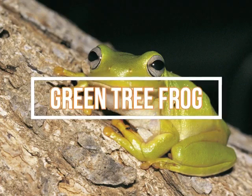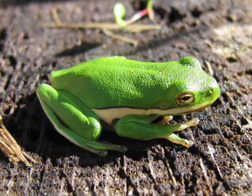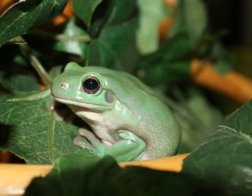Green tree frogs are usually green, but can vary in color from bright green to slate gray. Most will have a yellow or white stripe extending from the mouth along the sides of the body. These frogs are the ones Floridians hear calling before a sudden rainstorm. An adult green tree frog will have an average body length of around two inches (five centimeters). They use disc-shaped suction cups on their feet to cling to and climb trees in cypress swamps, lakes and ponds. Their diet consists of invertebrates, including earthworms, waxworms, and crickets.